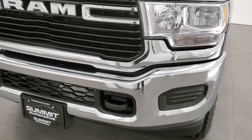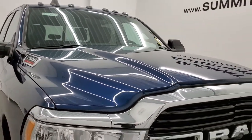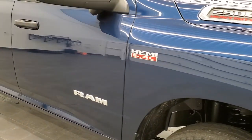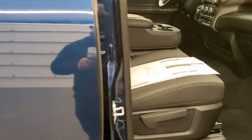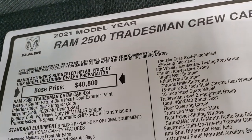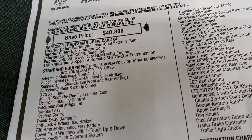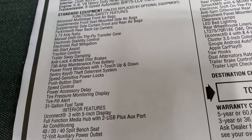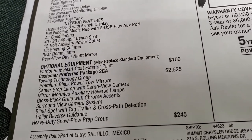With the chrome appearance group, you get the chrome bumpers and the chrome-trimmed grille. This one also has the clearance lights, which are an option on this truck. Now let's take a look at the original window sticker — feel free to pause at any point. This is a 2021 Ram 2500 Tradesman Crew Cab with the 6.4-liter Hemi and 8-speed automatic transmission. Standard equipment includes 3.73 gears and a 31-gallon fuel tank. Optional equipment starts with Patriot Blue Pro Coat at $100.